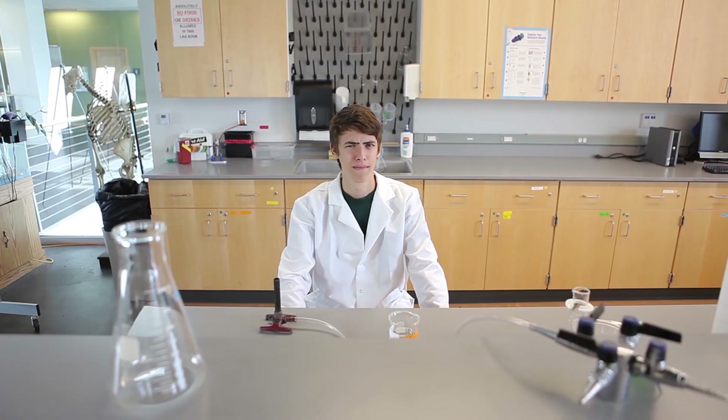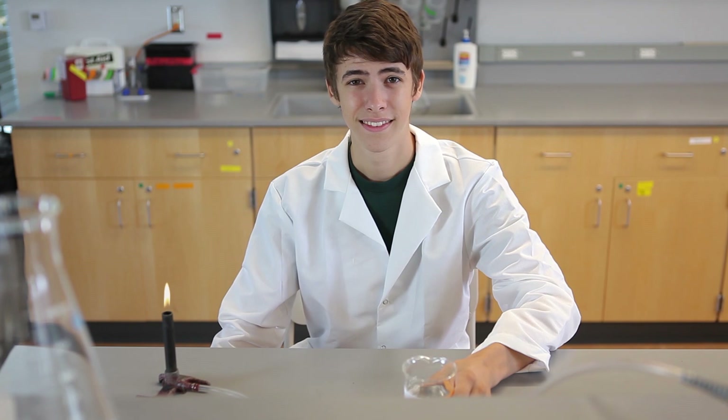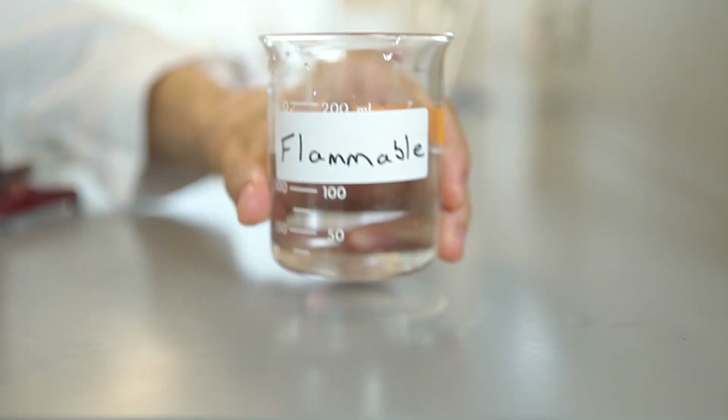Let's begin. Fires can escalate very quickly. Say for instance our friend Jimmy was to move the flame too close to that beaker of flammable liquid.